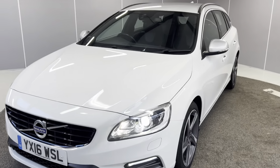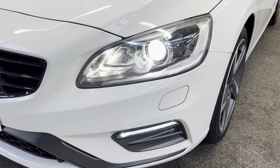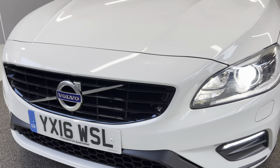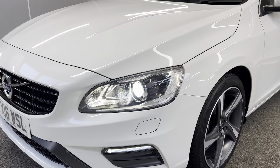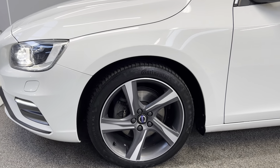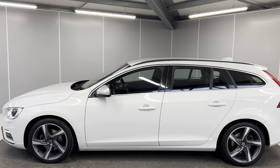To start off with, we've got the LED headlights and daytime running lights at the bottom. You've got a nice gloss black grille on there, along with your headlight washers too. You've got 18-inch diamond cut matte silver alloy wheels, which are all in great condition.